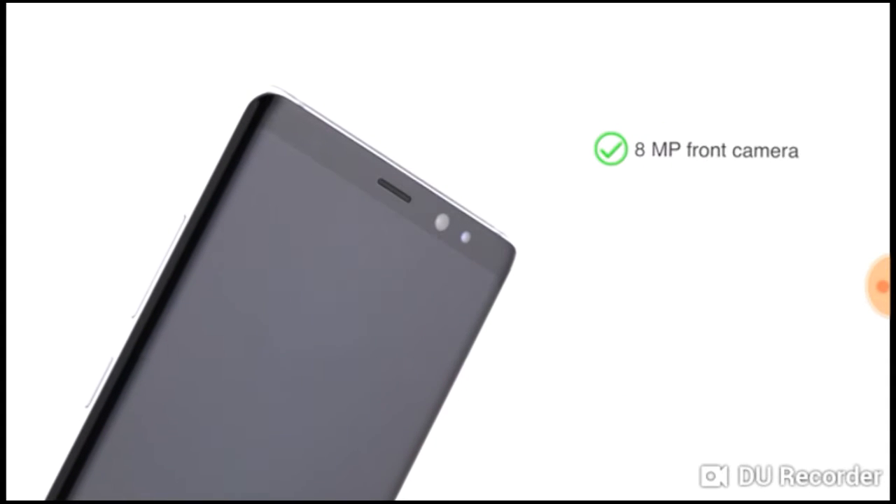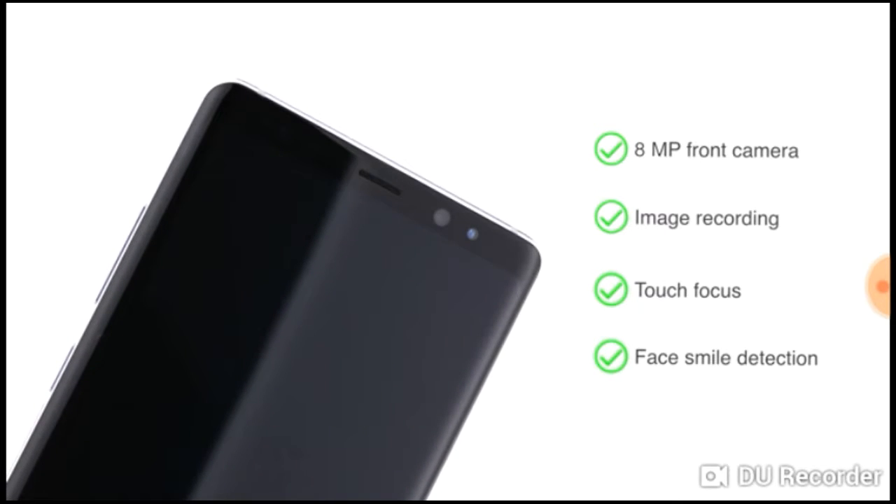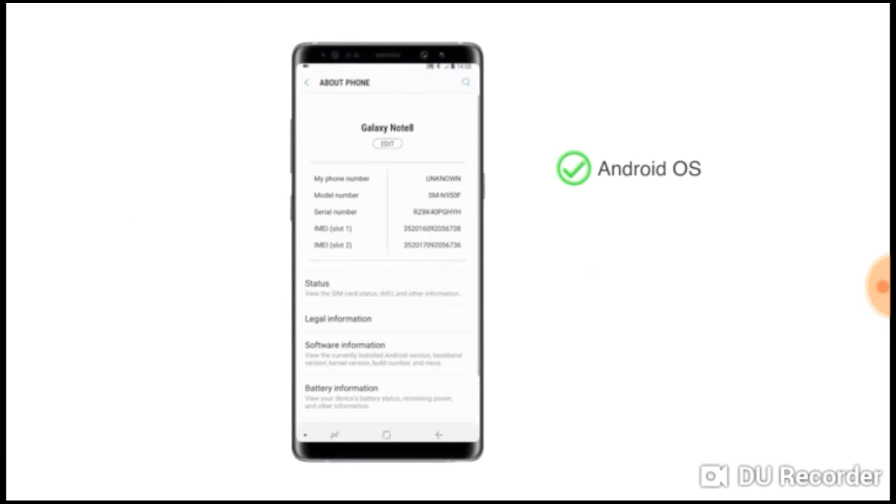It also has an 8 megapixel front camera with image recording, touch focus, and face and smile detection for stunning selfies.